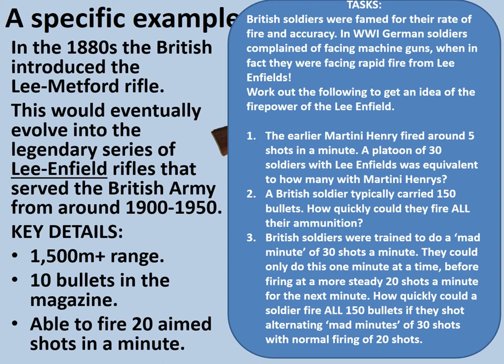And finally, for the mad minute question: a set of 30 mad minute shots and a set of 20 normal firing shots equals 50, achieved in just 2 minutes. So 3 times 50 equals 150, meaning a British soldier alternating between mad minutes and steady firing could fire off all 150 rounds in 6 minutes. Although, of course, this would be rather unwise if you were going to be in a battle lasting rather longer than that. Still, we can see how much more powerful and useful the Lee Enfield was compared to earlier weapons, especially with good training.